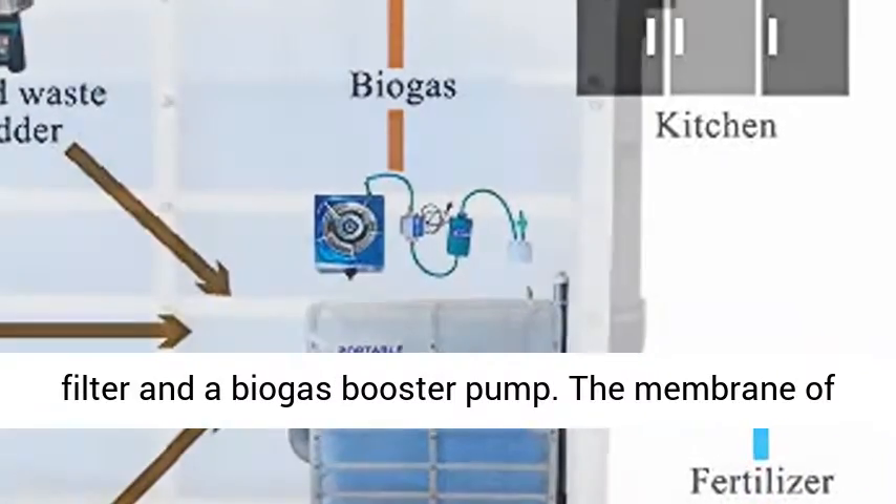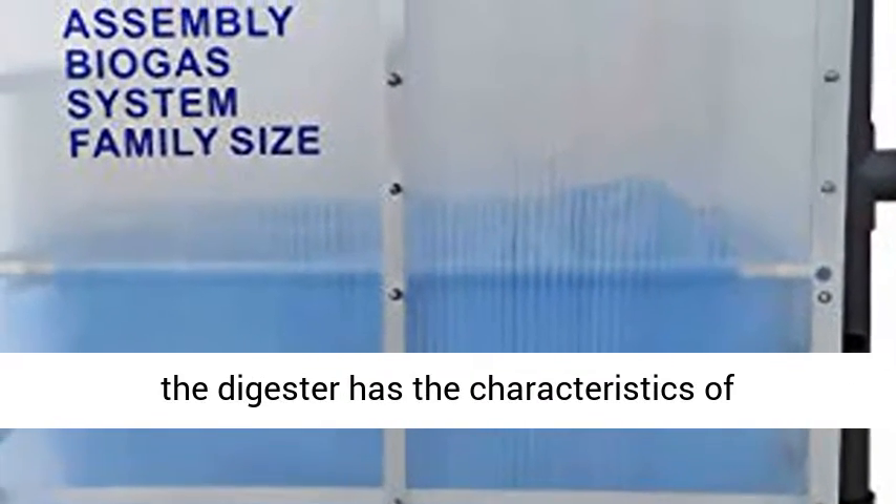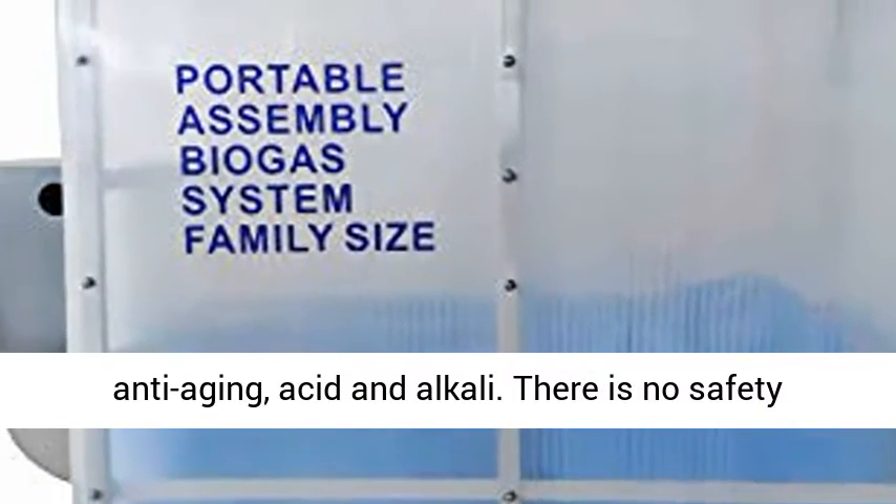Also included are a biogas filter and a biogas booster pump. The membrane of the digester has the characteristics of anti-aging, acid and alkali resistance.